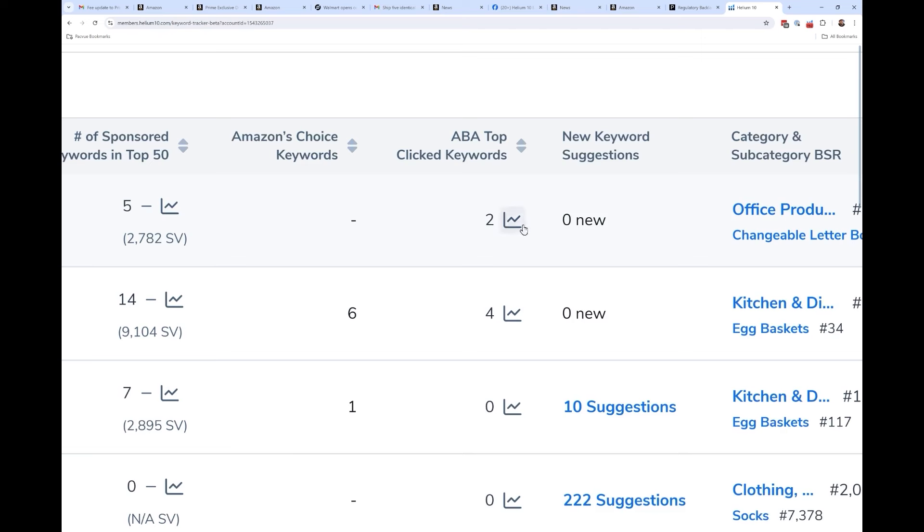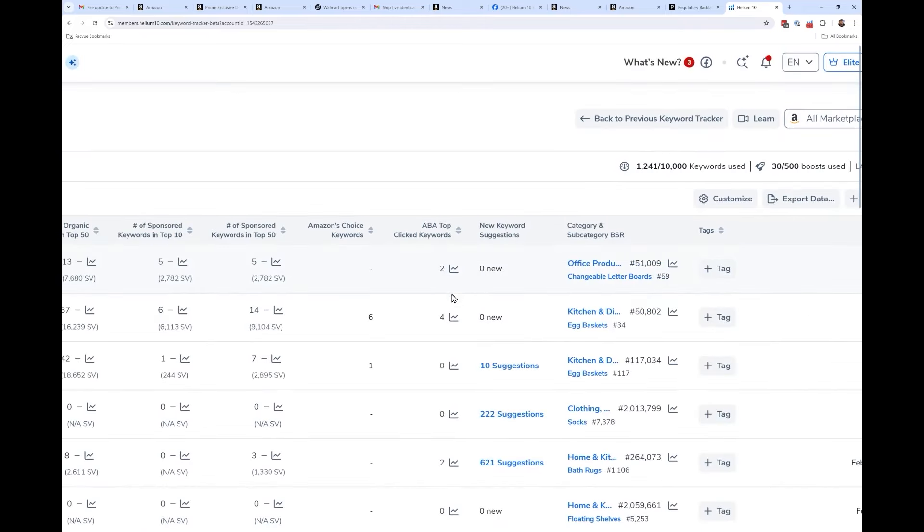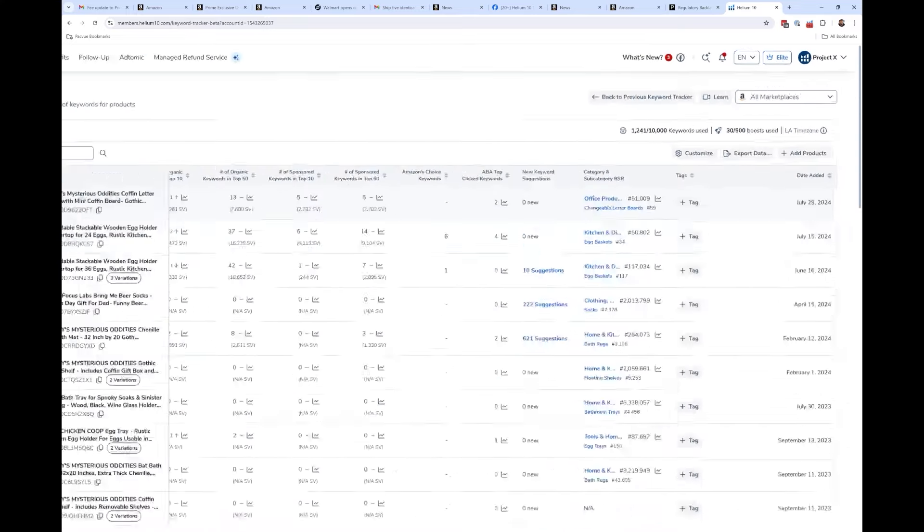Now you can hit a button and see a history of that for your product and keyword. You can see: every week I'm usually one of the top three clicked on 10 or 12 products, and then one week you're suddenly down to three — that would prompt me to go in and see where I lost being one of the top three clicked. Did I lose my keyword rank? That's brand new.